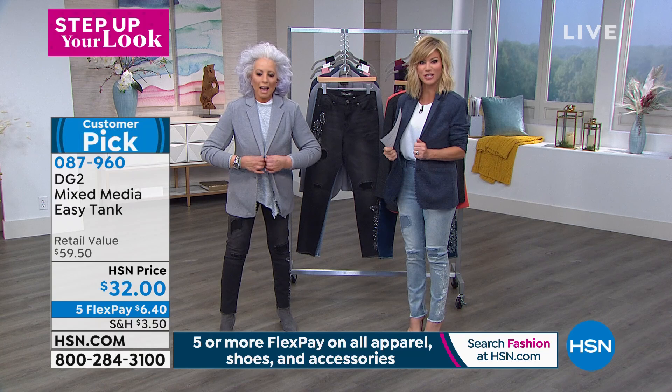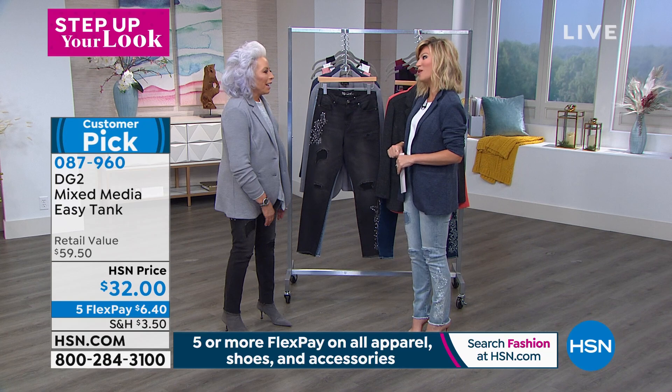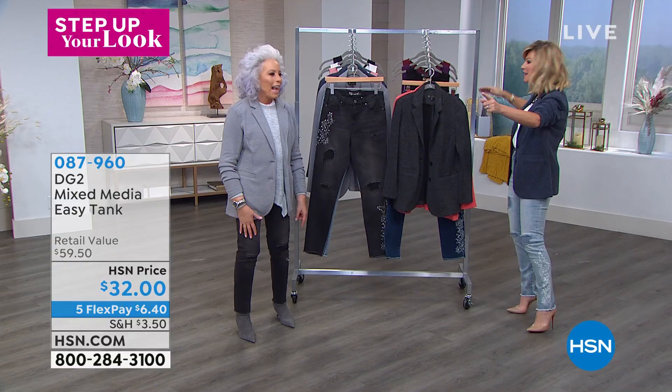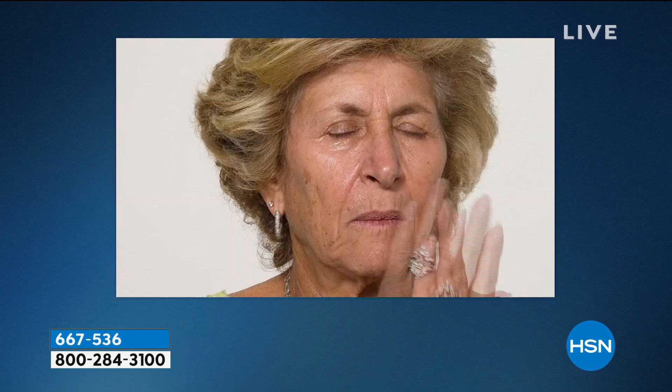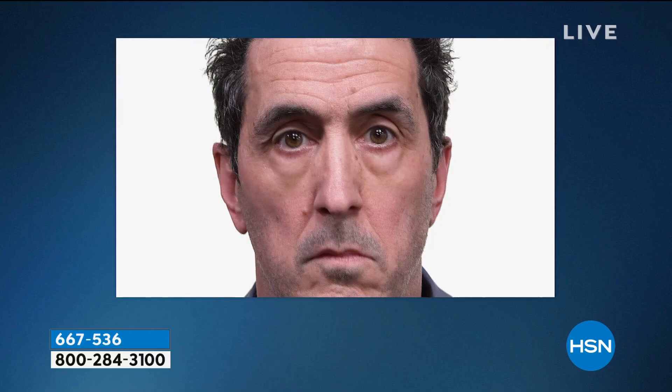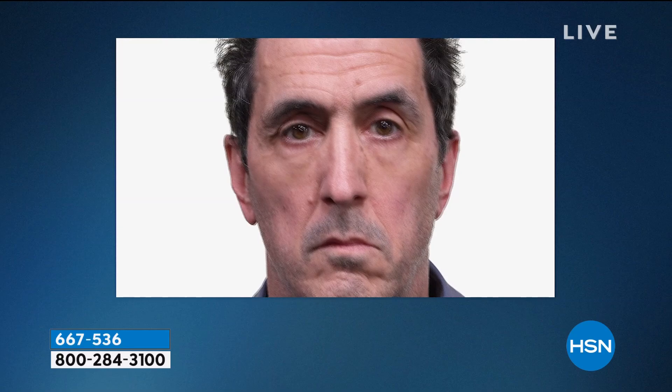Coming up next, we look at Plexiderm brand new serum. Are you tired of those bags, lines, and wrinkles? Wait till you see what Plexiderm is going to do — this is your final look at where we can take those puffed-out 3D bags with dimension. We can shrink them. Stick around, it's going to be coming up in just a little bit because we are stepping up your look. We've got a lot of brand new items you haven't seen yet.